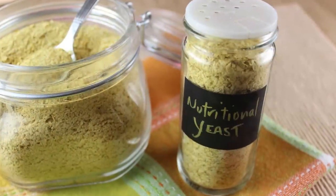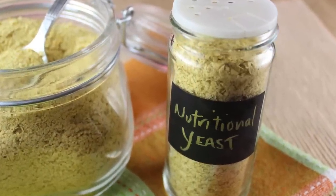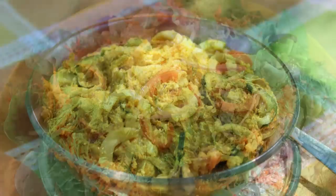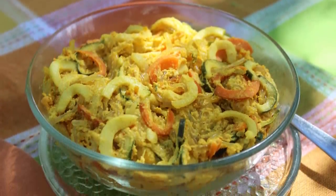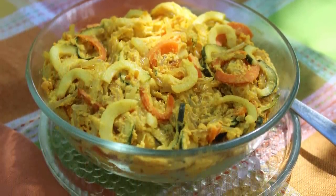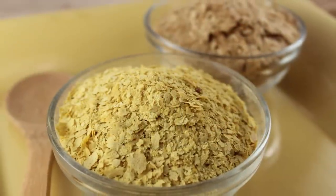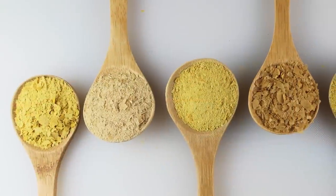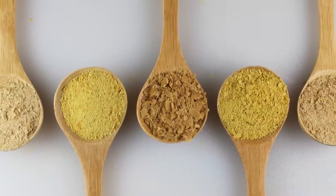Acting as a fortifying dietary supplement and a tasty topping sprinkled on foods, as well as a versatile recipe ingredient, it has been used extensively by health enthusiasts around the world for decades. But what is nutritional yeast exactly, and are all brands created the same way? Here in this video, we will answer these and other commonly asked questions.